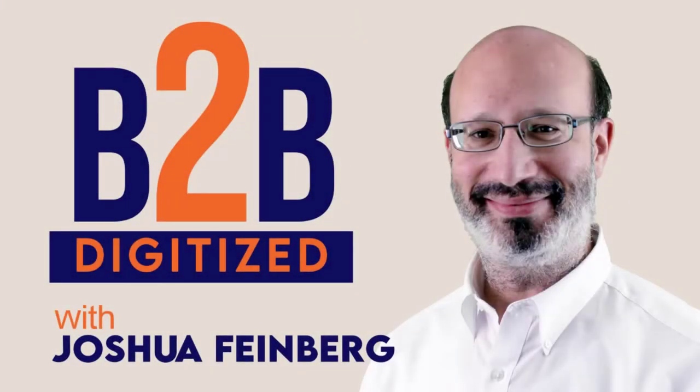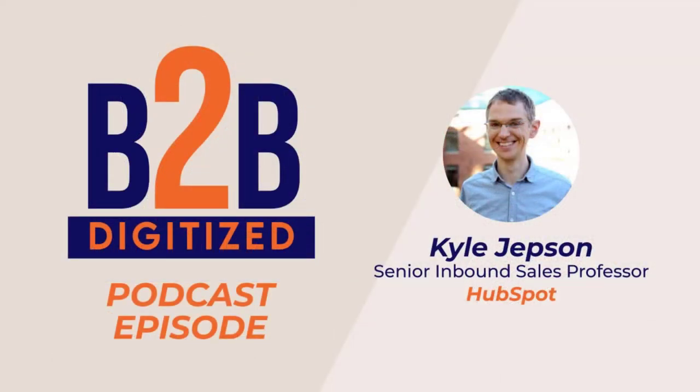HubSpot Academy teaches a lot about marketing and has marketing tools. HubSpot Academy teaches a lot about sales and we have sales tools. We sort of imply that the two should work together since we offer one platform that has both, but we didn't explain how to make that happen in reality. Welcome to the B2B Digitized Podcast, where leaders of B2B technology startups and scale-ups learn how to use digital transformation to differentiate, educate, build trust, improve competitive positioning, close sales faster without compromise, and scale revenue growth. Now here's your host, Joshua Feinberg from SP Home Run.